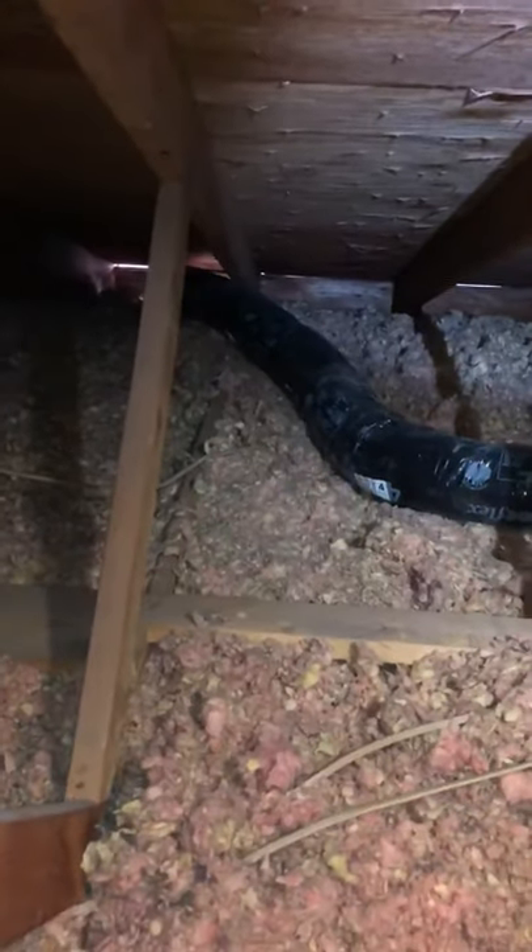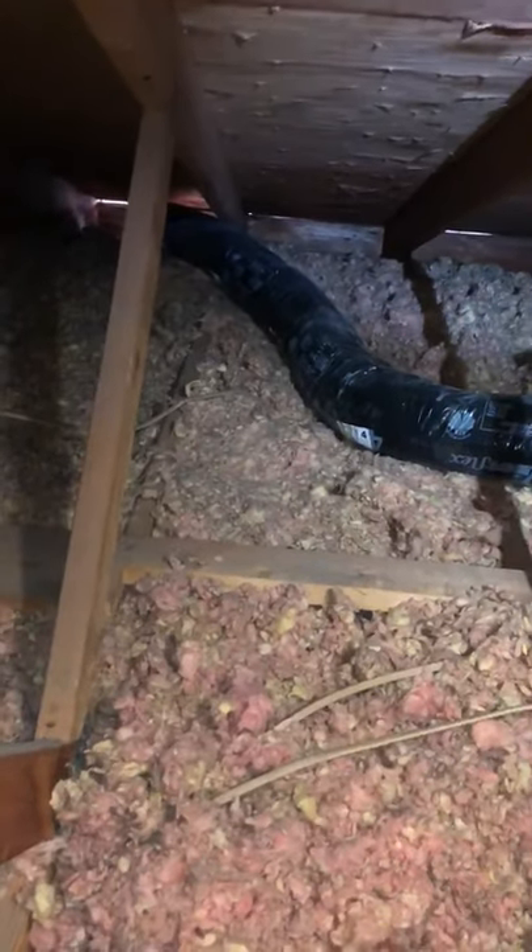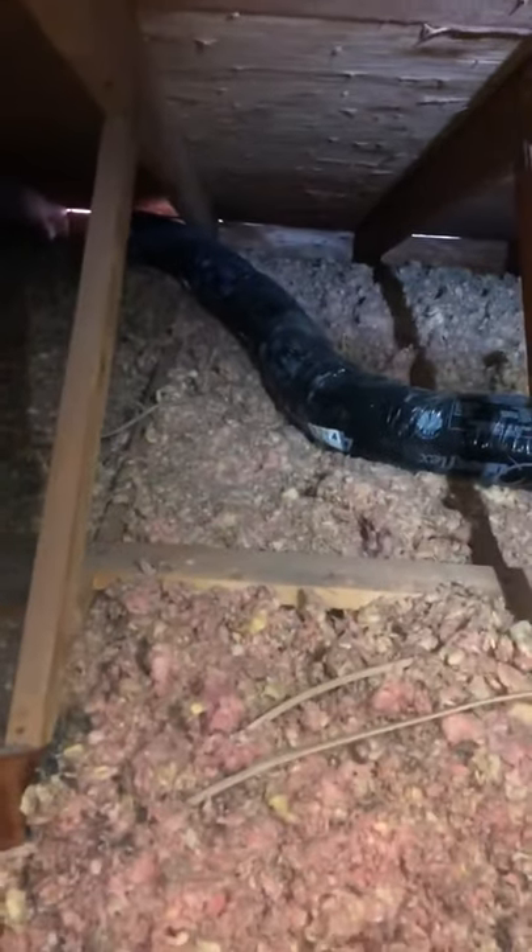When you put it over by the soffit vent, it allows air from the outside of the house to push that moisture back into the attic, with the possibility of causing mold up here.